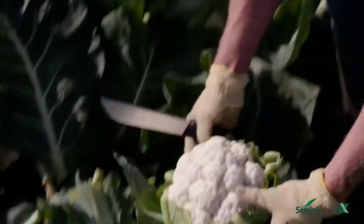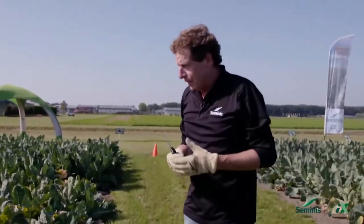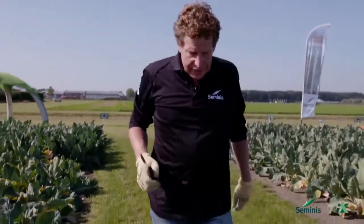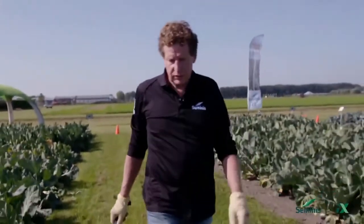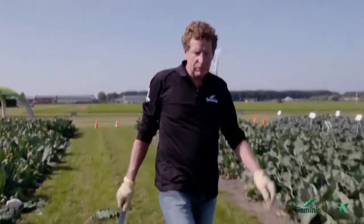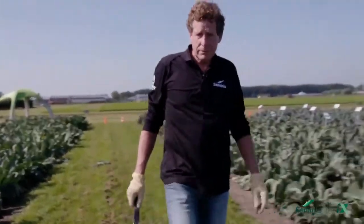That's what I can tell you about our varieties in cauliflower and in broccoli. We are going to switch over now to the tent again where Mark and Carsten will tell something about crop protection and about the harvest planner. Thank you very much for listening.